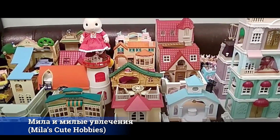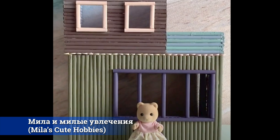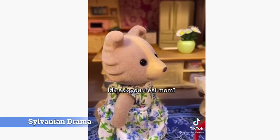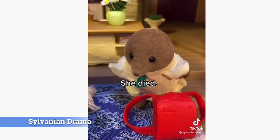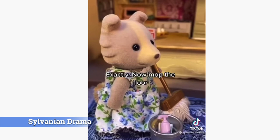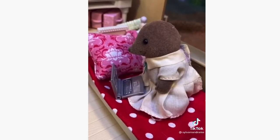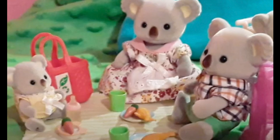Here is Mila's Cute Hobbies — it's in Russian, but there's a link in the description. She does some cool DIY, but her channel really focuses on the entertainment side, though she does a mix of everything. Now, this one — Sylvanian Drama — may not be appropriate for children. It's very funny, but some of the topics might be just a little mature for some viewers, so keep that in mind.